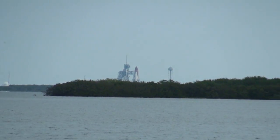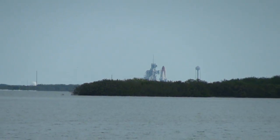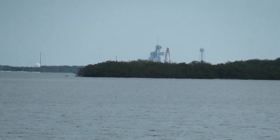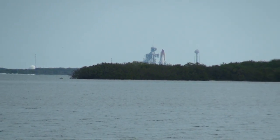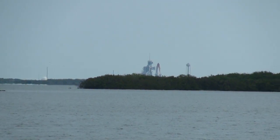One minute. Closing the liquid oxygen and liquid hydrogen fill and drain valve. Standing by for the handoff to Endeavour's onboard computers.